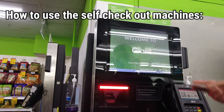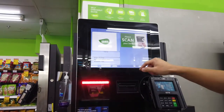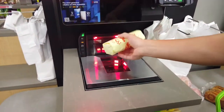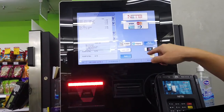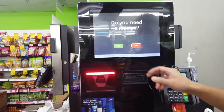There are self-checkout counters like this. You just tap the screen to start, then it asks you to scan the item. Find the barcode and scan it. You can use a card or other payment methods like this.